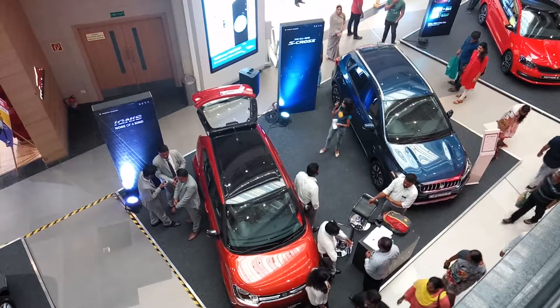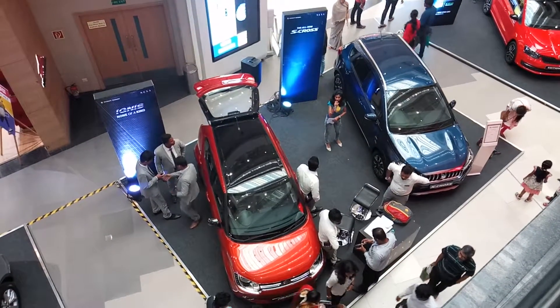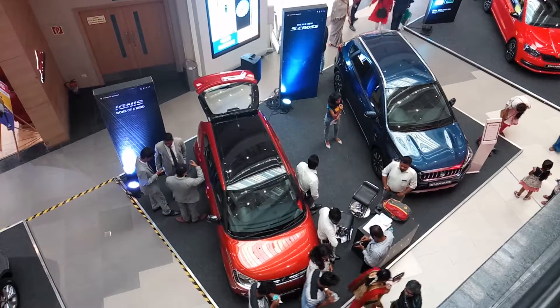You can find out more about the all-new S-Cross at the expo booth. Thank you.